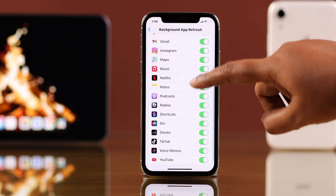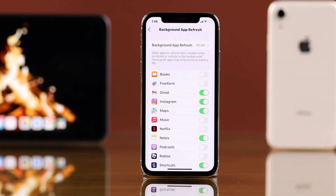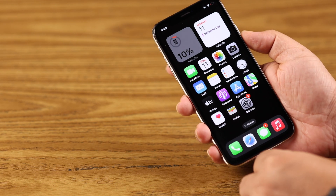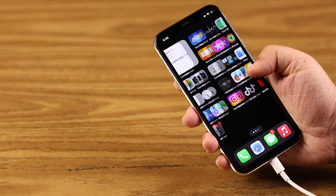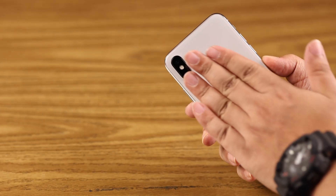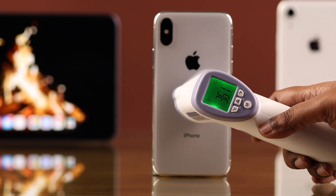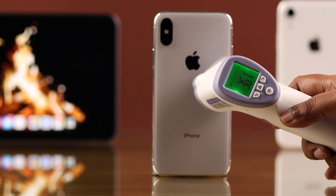Turn off background app refresh for the other apps you don't need updating constantly. Finally, keep in mind that during charging or regular use, if your iPhone X gets a little warm, that's totally normal — nothing to worry about. These are all the quick and simple settings you can manage or change to reduce overheating on your iPhone X.